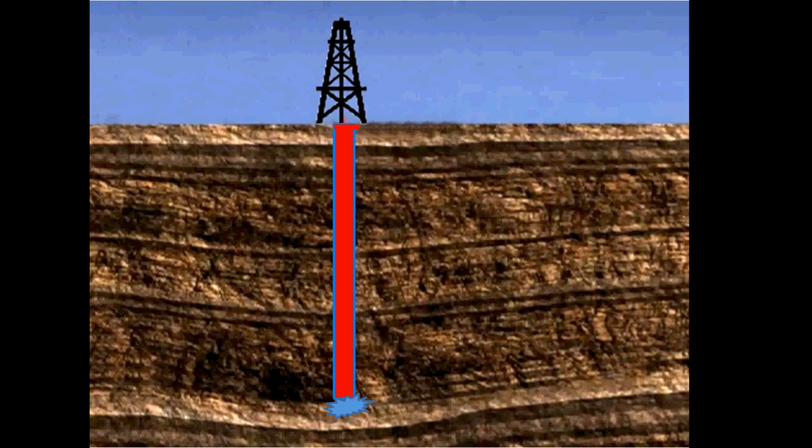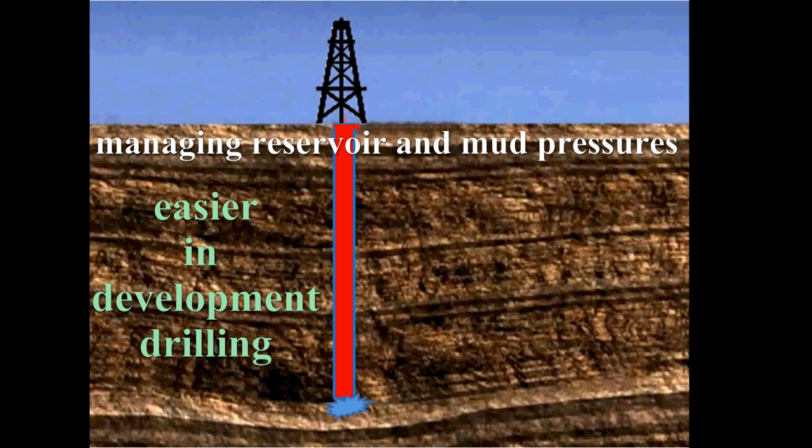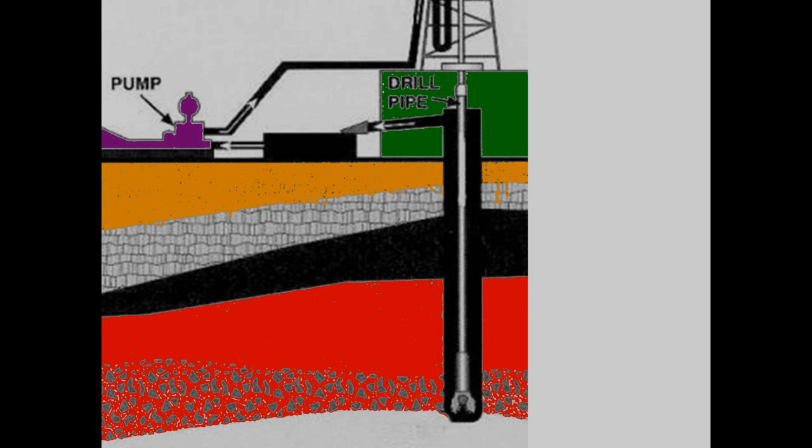Every effort is made to anticipate the changing reservoir pressures and to design mud programs to handle these pressures. In development drilling, where local pressures are known, this is relatively easy, but in wildcat wells where very little is known, this task is a lot more complicated.